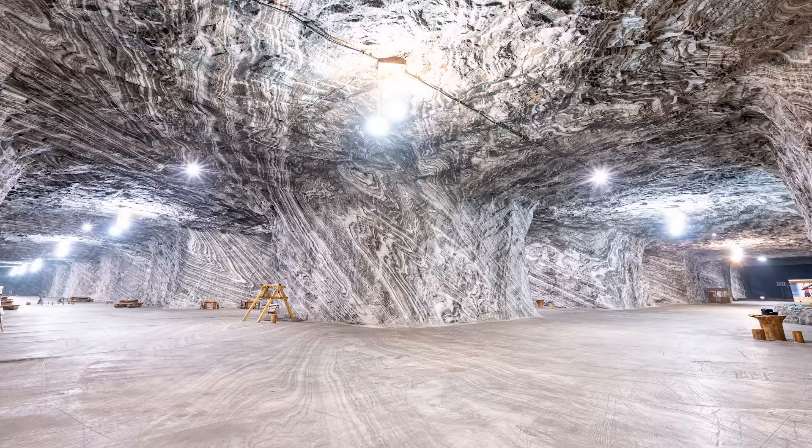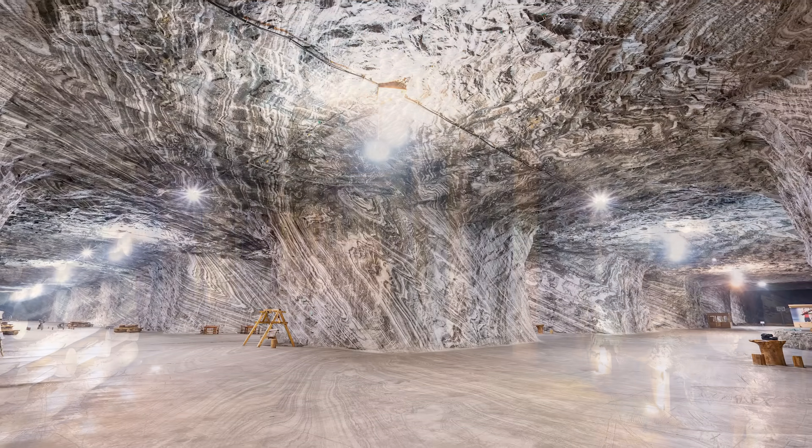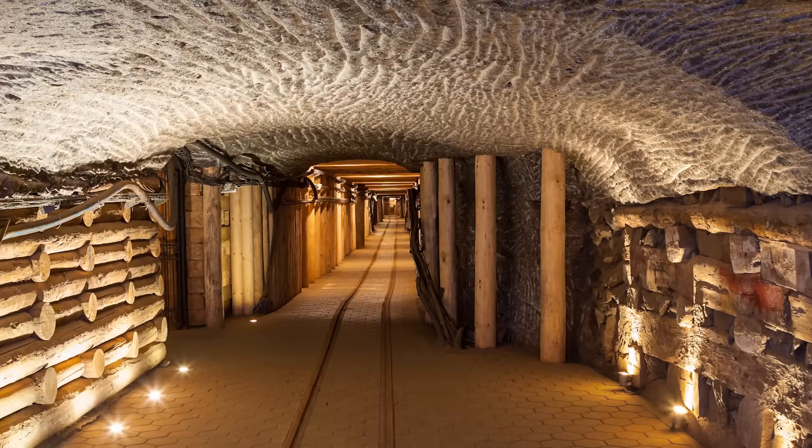We're already storing natural gas in large underground caverns, like empty salt mines. The US has been storing natural gas in all sorts of geologic formations — salt formations, depleted gas and oil reservoirs.